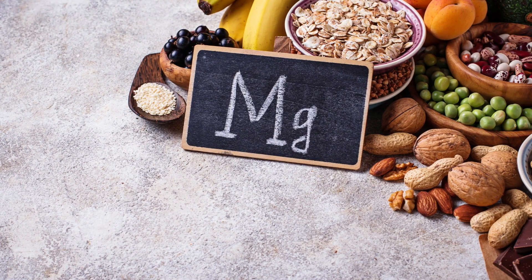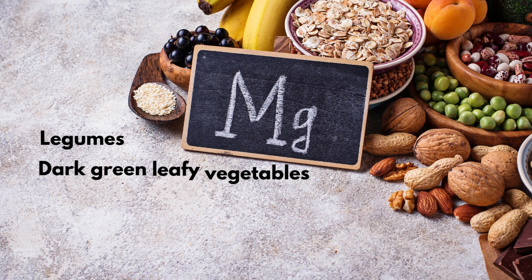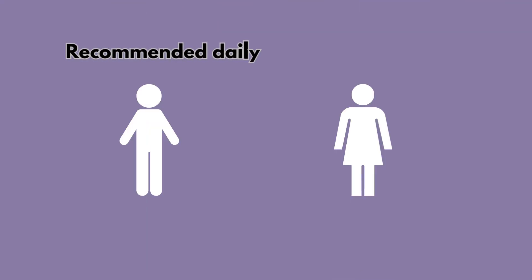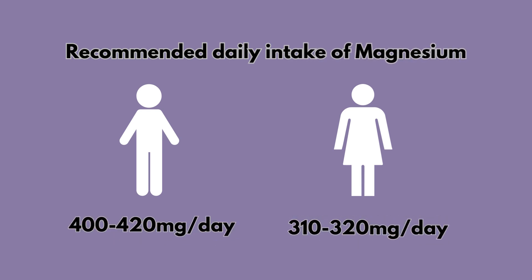We can get magnesium from various foods such as legumes, dark green leafy vegetables like spinach, nuts, seeds, whole grains, and fortified cereals. It is also found in fish, poultry, and beef. The recommended daily intake of magnesium for adults is between 400 to 420 mg for men and 310 to 320 mg for women.